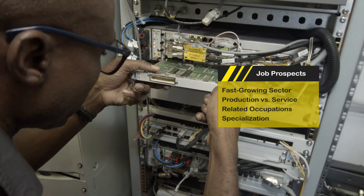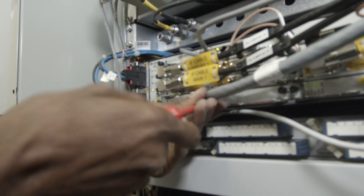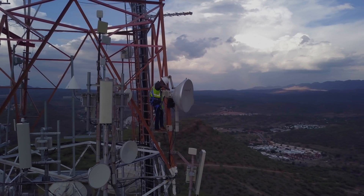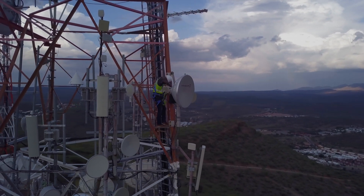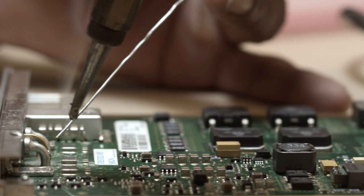Key sectors are telecommunications, audio-video, computers, robotics, energy conversion and efficiency, and electrical equipment manufacturing. Due to the increasing complexity of electronic technology, most technicians specialise in a particular type of equipment.